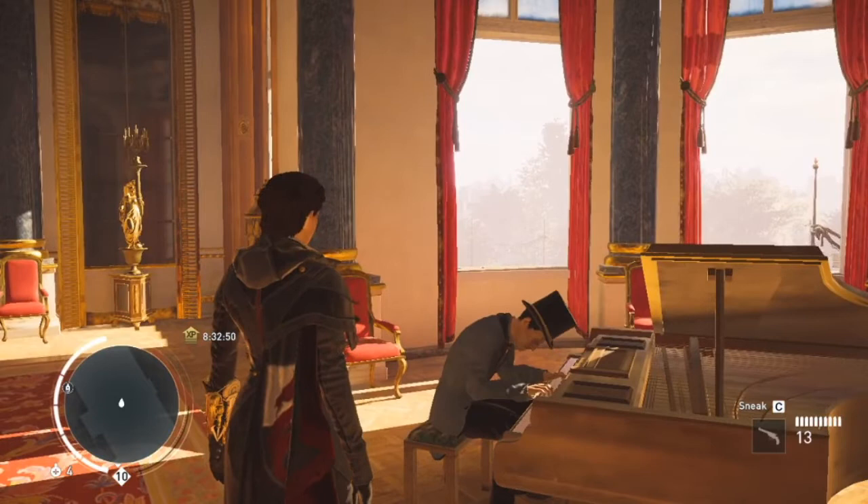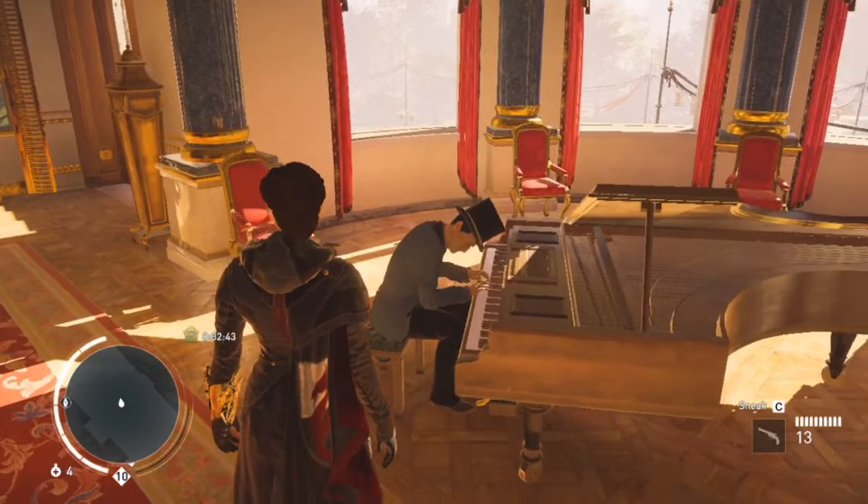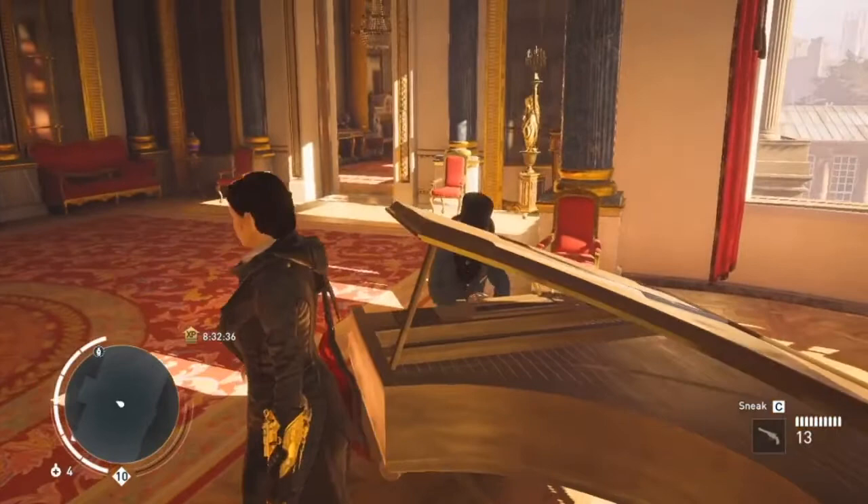Welcome to another video lesson. Today I'm going to take you on a tour of Buckingham Palace. In this particular stage room, this chap, as the British would say, is playing the piano masterfully. Let's take a listen. This is a grand piano and it has a lid which can be closed.